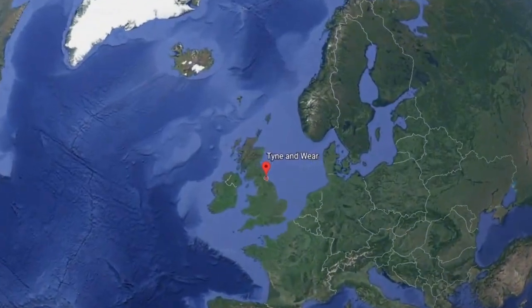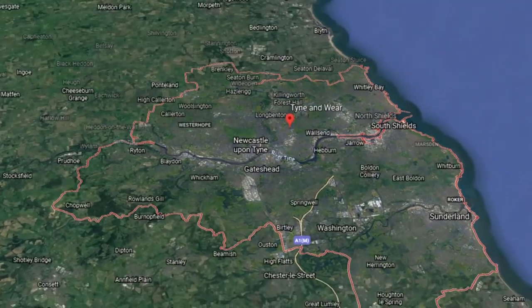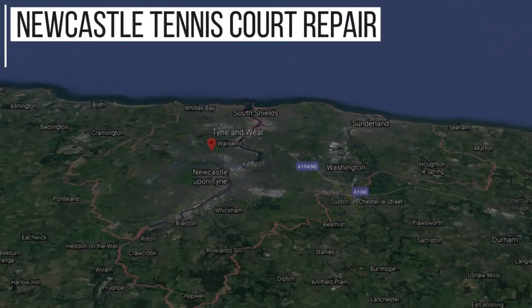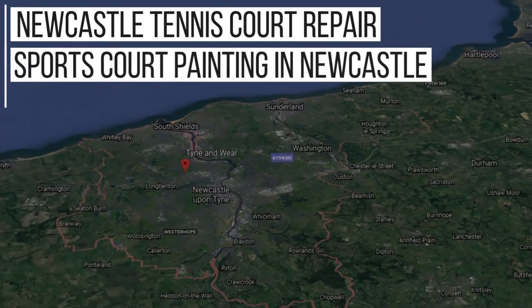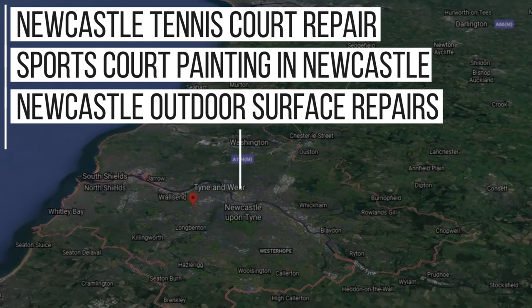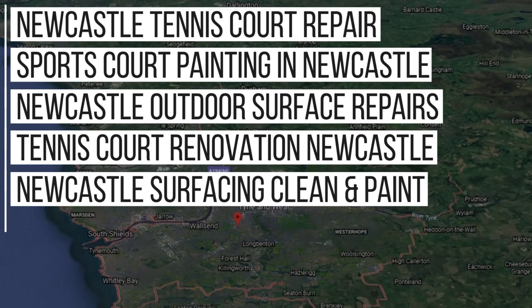This work was carried out in Newcastle, and although we're a nationwide company, from doing a lot of work in this area, we now rank in Google for these key phrases: Newcastle Tennis Court Repair, Sports Court Painting in Newcastle, Newcastle Outdoor Surface Repairs, Tennis Court Renovation Newcastle, Newcastle Surfacing Clean and Paint, and more.